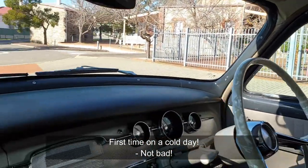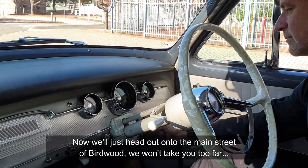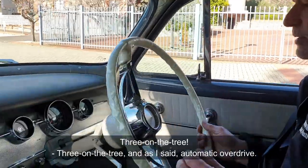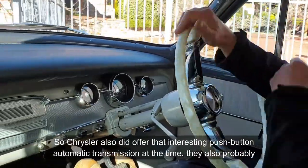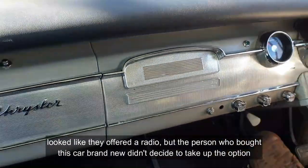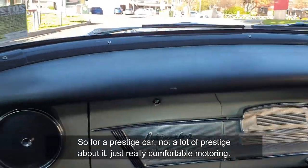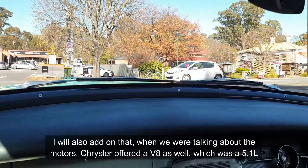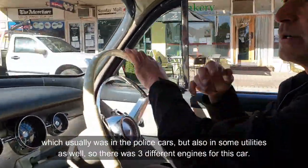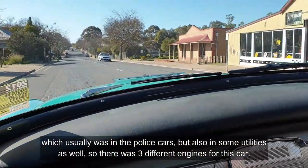First time on a cold day — not bad. Now we'll just head out onto the main street of Birdwood, we won't take you too far. Three on the tree. Set automatic overdrive. Chrysler also offered that interesting push-button automatic transmission at the time, and they probably offered a radio too, but the person who bought this car brand new didn't take up that option. So for a prestige car, not a lot of prestige about it — just really comfortable motoring. Chrysler also offered a V8, a 5.1 litre, which was usually in the police cars but also in some utilities as well. So there were three different engines for this car.